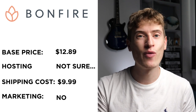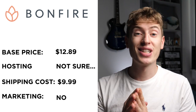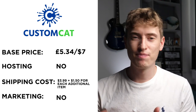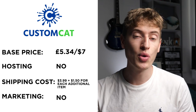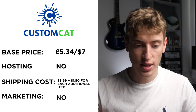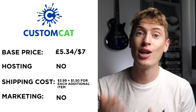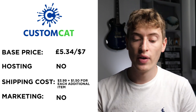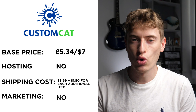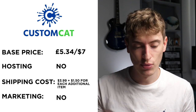And now let's move on to our final website: Custom Cat, which has a base price of £5.34 or $7 equivalent — quite reasonable. They don't do any hosting, so you'll have to use Shopify, Etsy, WooCommerce, or WordPress. Shipping seems like it was $3.99, the lowest on this video, with an additional $1.50 per additional item. They don't do free marketing because it's on your own website. So $7 base and $3.99 shipping — not bad.